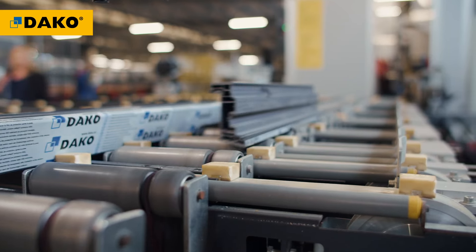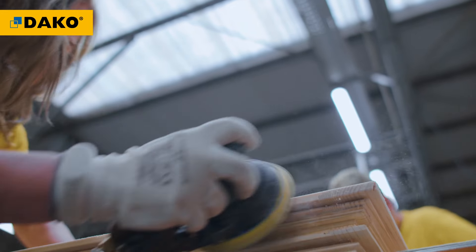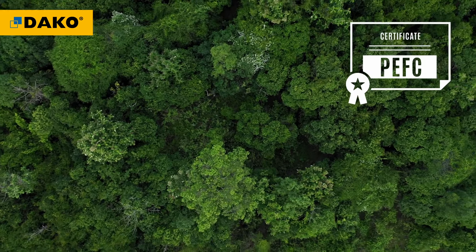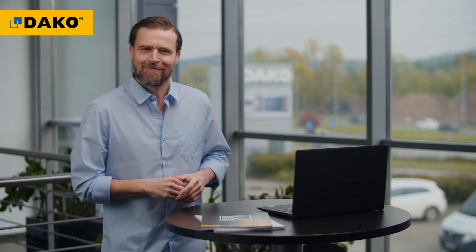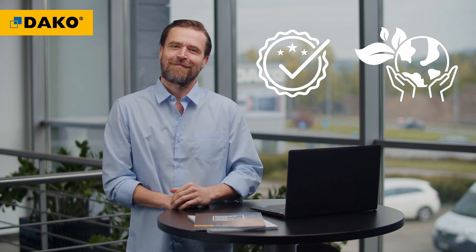PVC windows use profiles manufactured partly from recycled granules. Meanwhile, when producing wooden windows and doors, we use PEFC certified wood from forests with a sustainable economy. By selling DACO products, you can be sure that you're offering high-quality products created with the environment in mind.